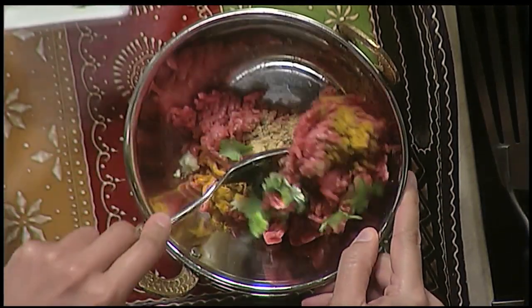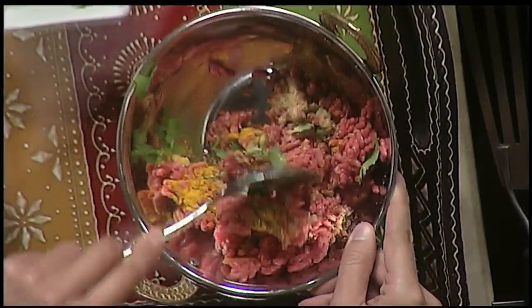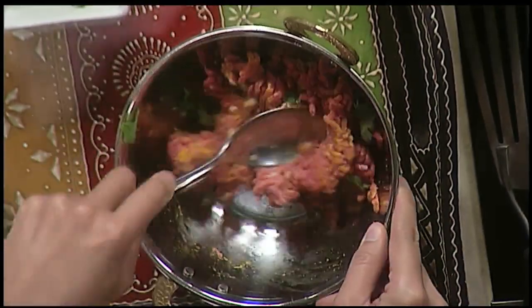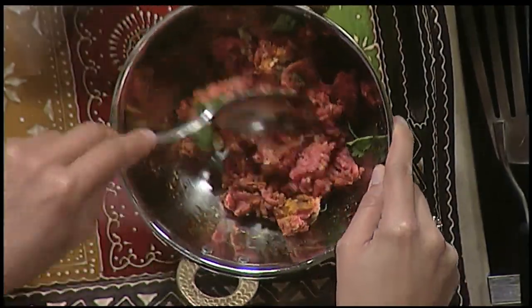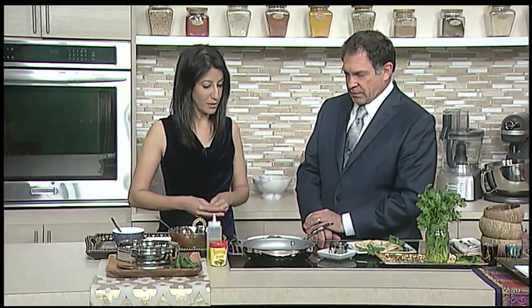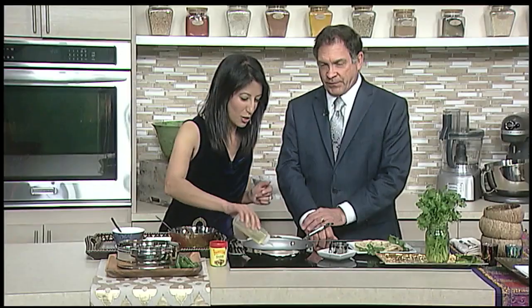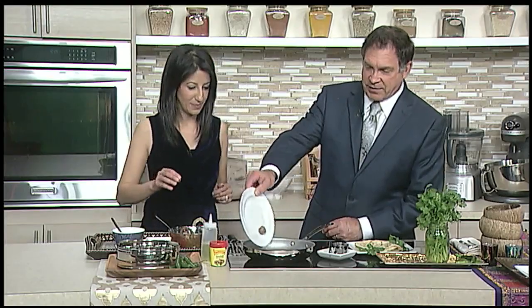Then you just stir that up. If you use a food processor at home, it will give you a smoother finish, which is what I've done for the ones I made earlier, but you don't have to. You mix it up and then roll them into little balls — or even burgers if you want to stick them on the grill. I chill them overnight just to let the flavors mingle, but you don't have to. So I'm going to let you do the honors of sautéing these — some canola oil in a hot pan and they're good to go.